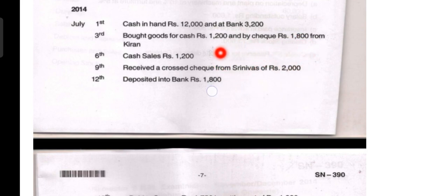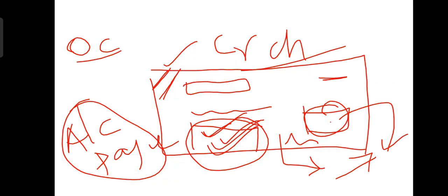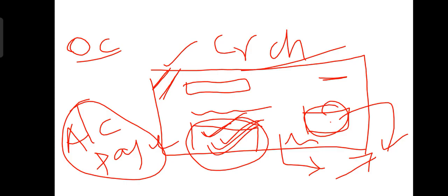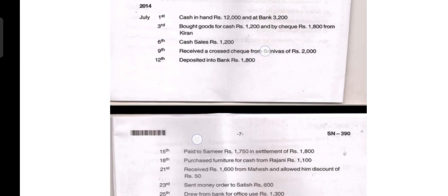Whenever a crossed cheque is received, we record it under the receipt side in the bank column only, not in the cash column. On the 9th, we received a crossed cheque from Srinivas for rupees 2,000, so we write 'To Srinivas Account' in the particulars column and record 2,000 in the bank column on the receipt side.